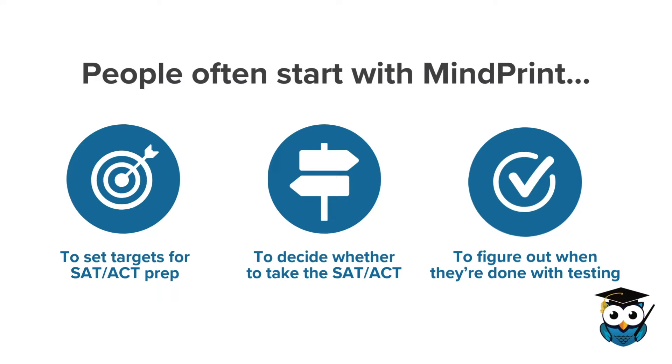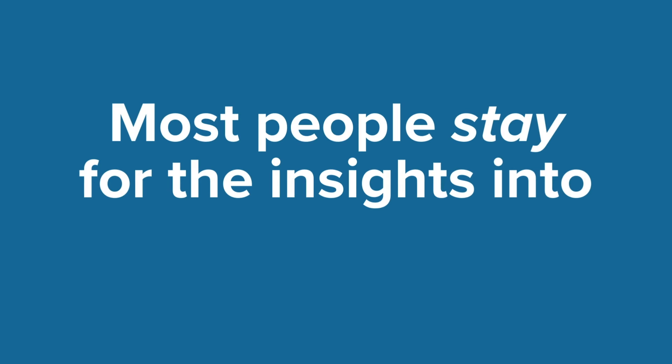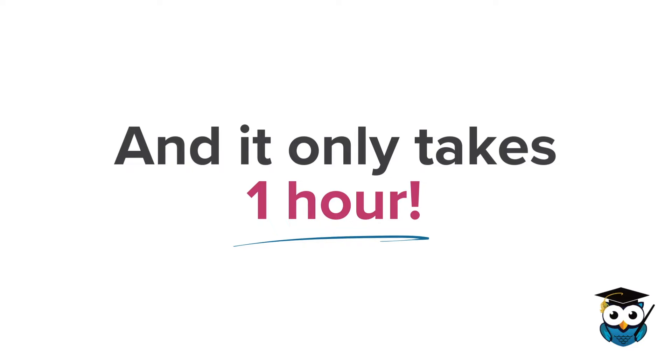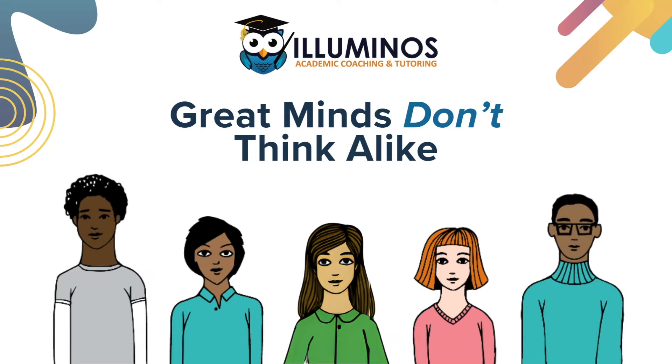Our test prep reports are great for that, but most people stay for the insights into how they learn — and it only takes one hour. So what are you waiting for?